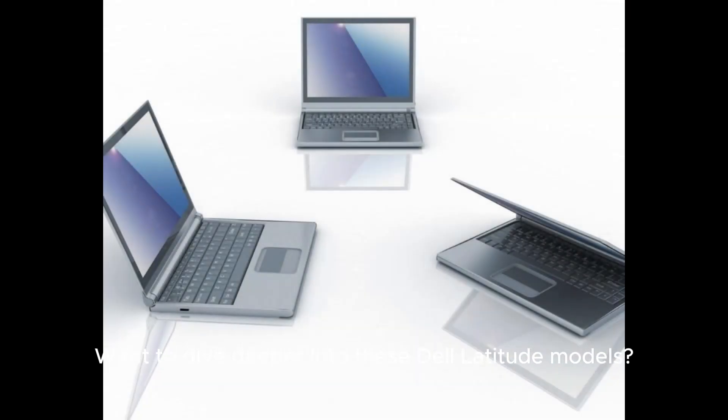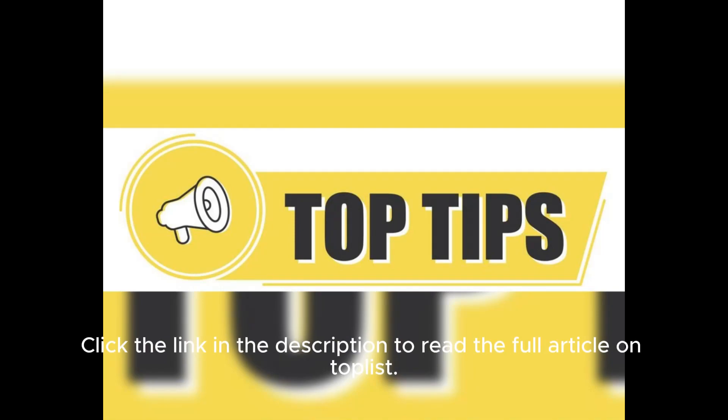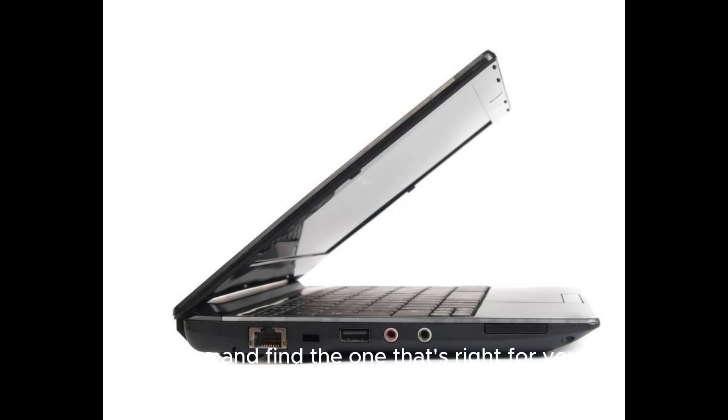Want to dive deeper into these Dell Latitude models? Click the link in the description to read the full article on TopList.com.co and find the one that's right for you.